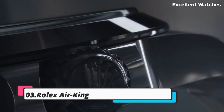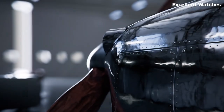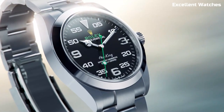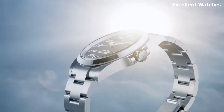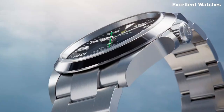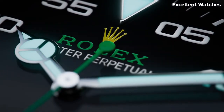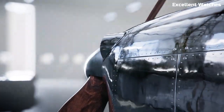Number 3: Rolex Air King. The Rolex Air King is a tribute to aviation's golden age, embodying precision and reliability. This watch's 40mm stainless steel case and clean, no-nonsense dial exude elegance and functionality. Powered by a self-winding movement that promises accuracy, the striking green seconds hand adds a touch of distinction. With its straightforward design and luminous markers, it's built for readability in all conditions.